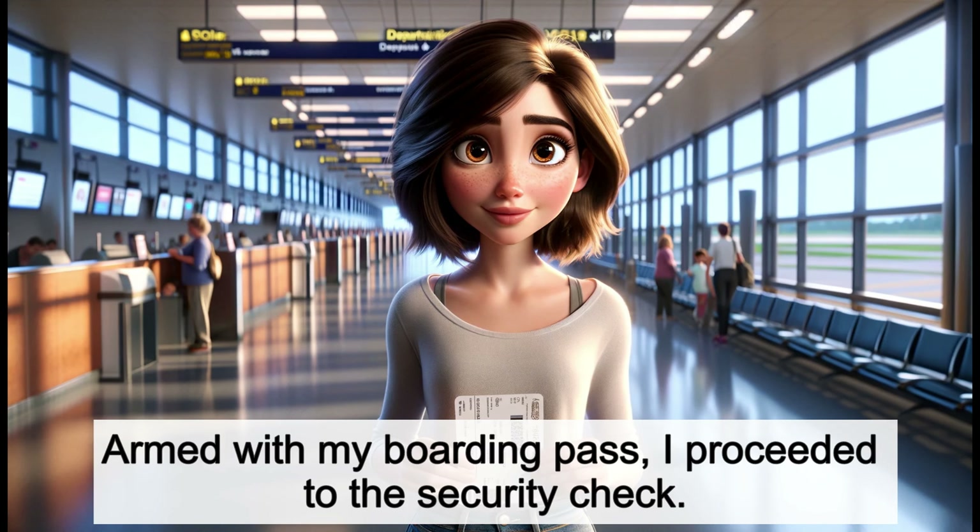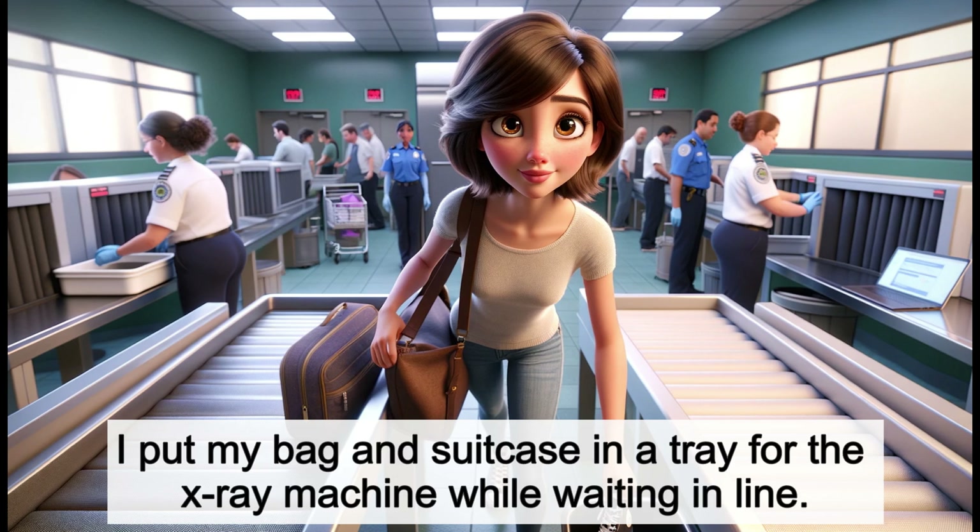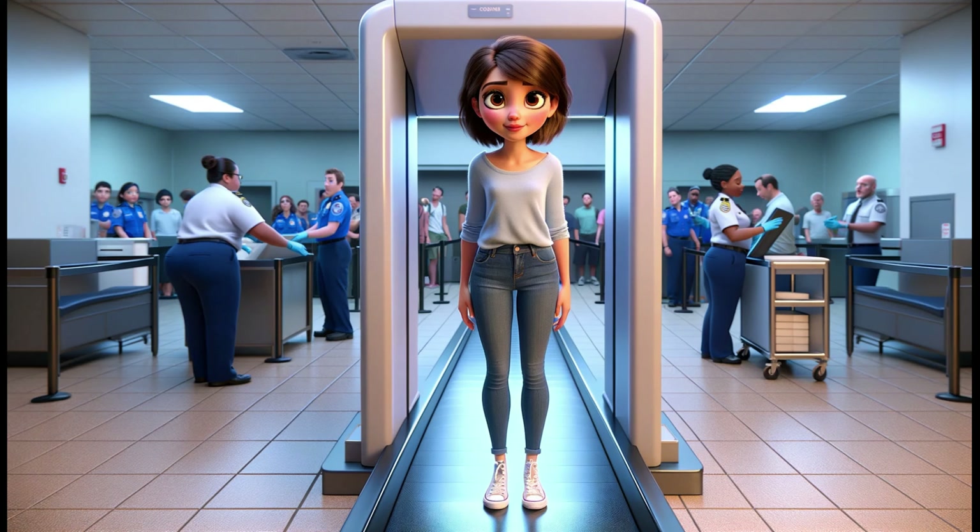Armed with my boarding pass, I proceeded to the security check. I put my bag and suitcase in a tray for the x-ray machine while waiting in line. After going through the body scanner, I picked up my things and moved on to show my passport at the control desk.